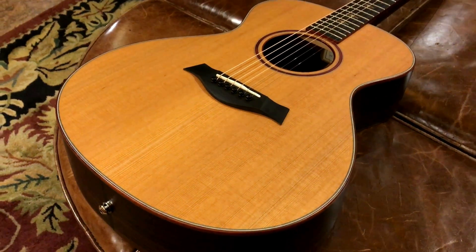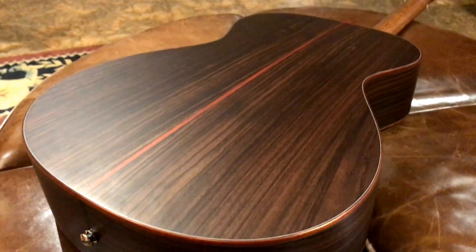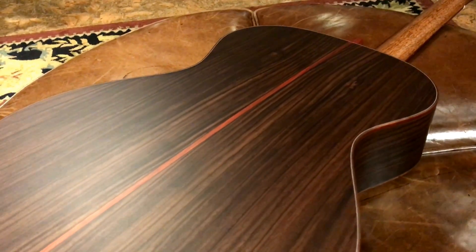So we go down there, we pick out the woods and kind of just design something that's a little different. This one is a grand concert body, smaller body shape. It's 14 fret, where the other one was a 12 fret. This one has a cedar top and beautiful rosewood back and sides, satin finish again — just something we like to do.